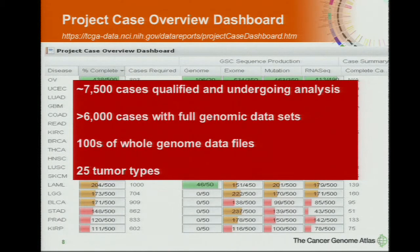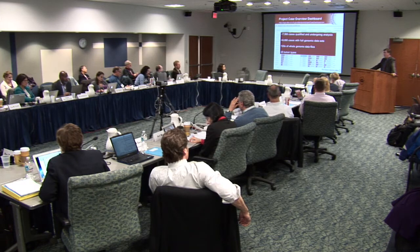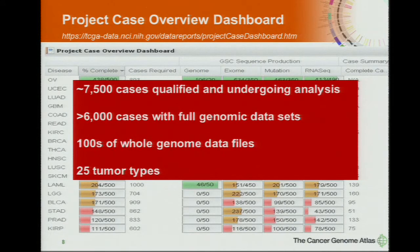The top-line numbers: we now have about 7,500 on our way to the greater than 10,000 goal. Cases are in the bank and qualified, and most of these are at centers at this point. Greater than 6,000 cases have a full genomic data set — full exome sequencing, RNA-seq, micro-RNA-seq, methylation, and clinical data. And I also point out hundreds of whole genome data files. For every case in the genomic sequencing, it's both the tumor genome as well as the normal genome. Right now on the dashboard you'll find data available on 25 different tumor types.